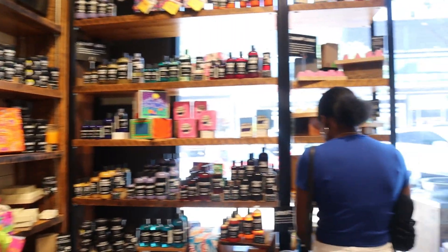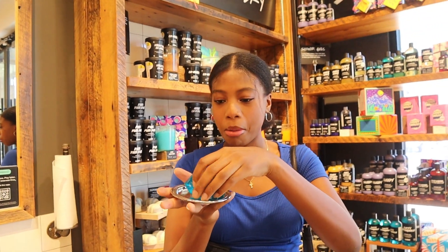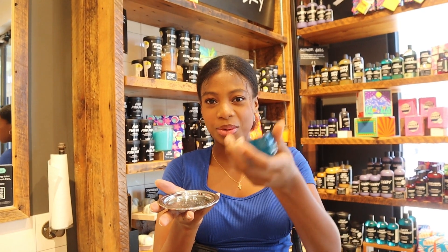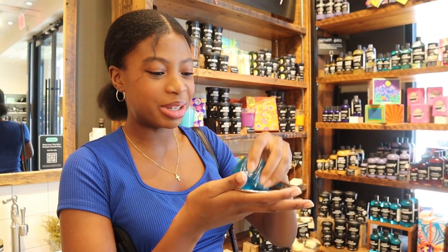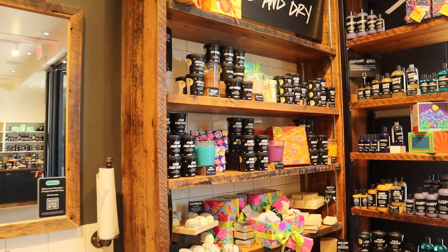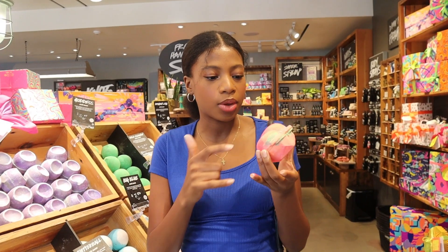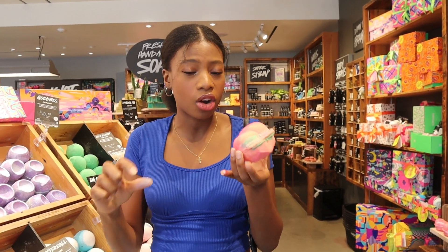Shower jellies — these are so squishy! This is not good, I want to eat it but it's not actual jelly, it's like soapy jelly, so don't eat it. I just put together what this peach one smells like — it smells like those little Valentine's Day candy hearts.